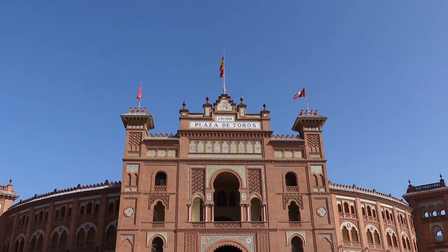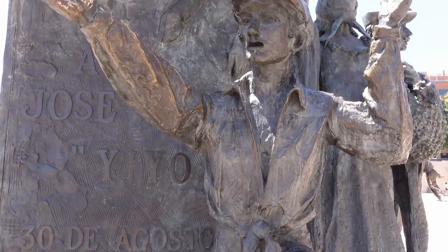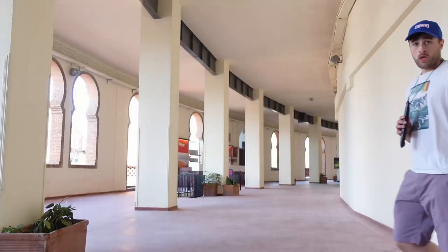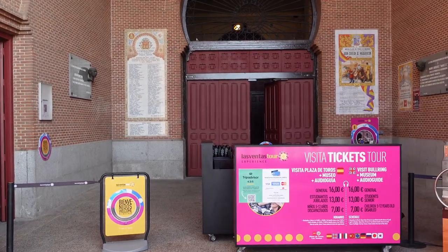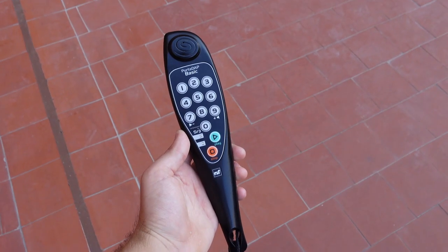Hola y bienvenidos. Today we're exploring Plaza de Toros de las Ventas, the largest bullring in Spain. We've just passed through the entrance now. It costs 16 euros to get in, and when you come in they'll give you a device like this, which allows you to have an audio guided tour in your designated language.